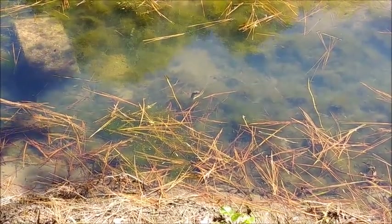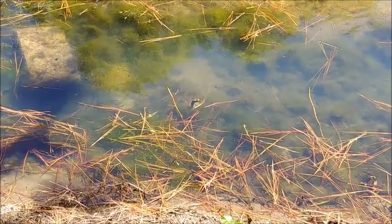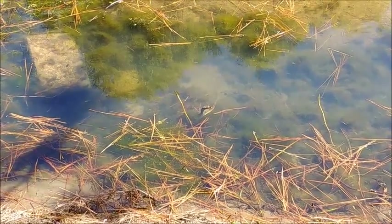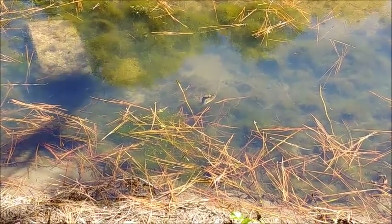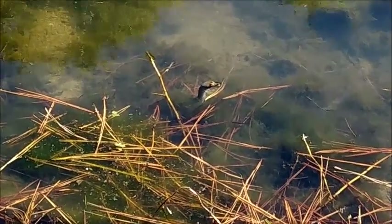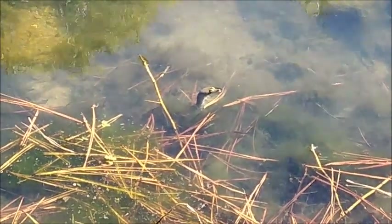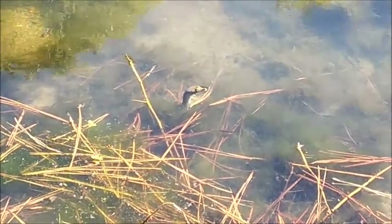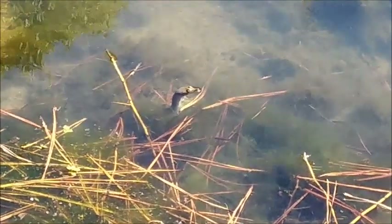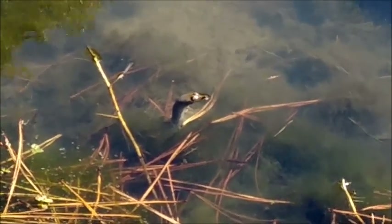That is a neat water snake adventure because that is a soft-shell turtle, I think. I don't think that's a snake. I might be wrong.